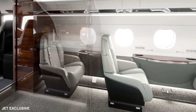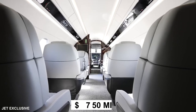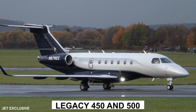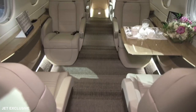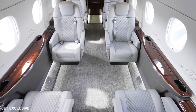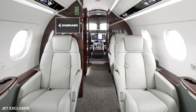Embraer announced it was jumping into the mid-sized BizJet pool in 2008 with a $750 million development program to birth a pair of aircraft that were eventually named the Legacy 450 and 500, the chief difference between them being cabin length and range. The 500's cabin is three feet longer and it flies nearly 400 nautical miles farther. The new jets gave Embraer a full product line from light to large cabin business aircraft.